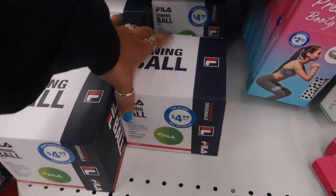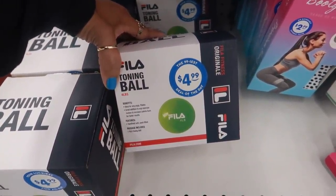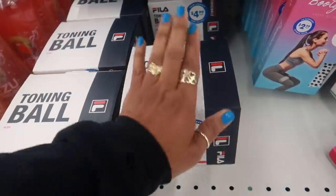Oh look, they have some Fila toning balls — four pounds for $4.99! I just thought it was cool because it was Fila.